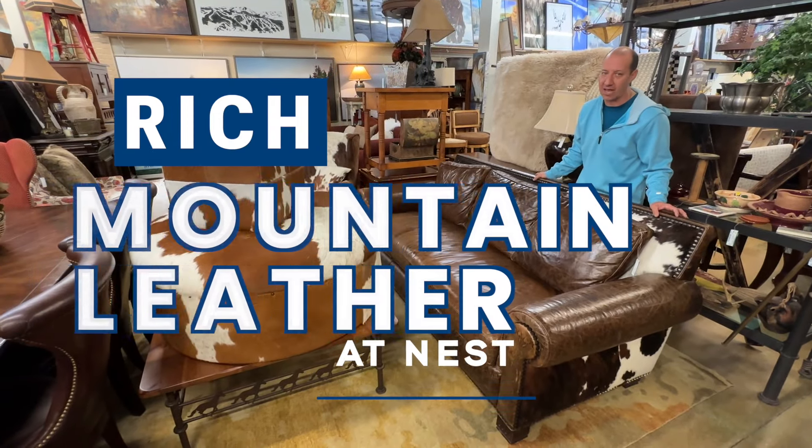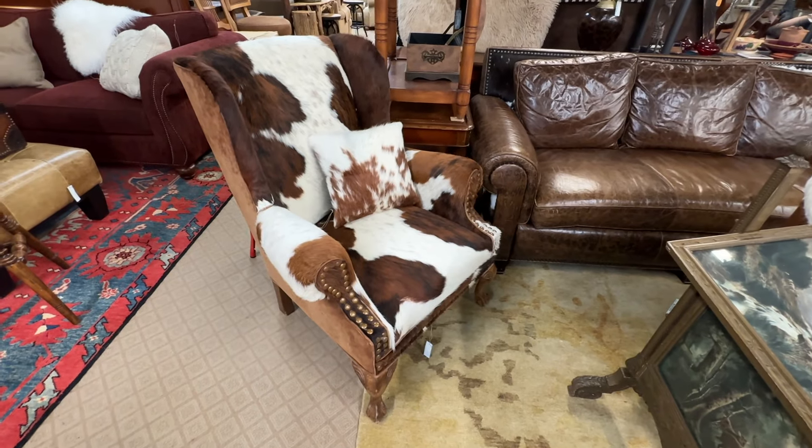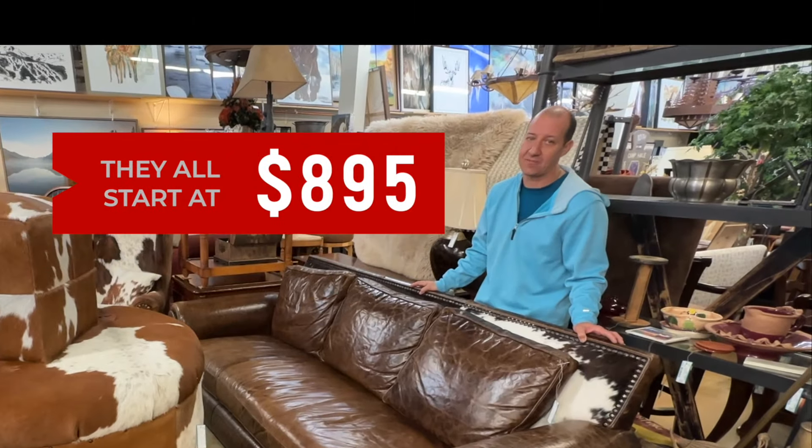How about some rich mountain leather or some western cow print? Starting with these chairs, wing back in the brindle, or these two soft browns — they all start at $8.95.